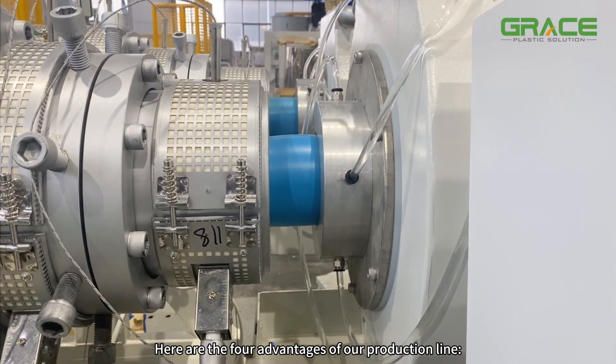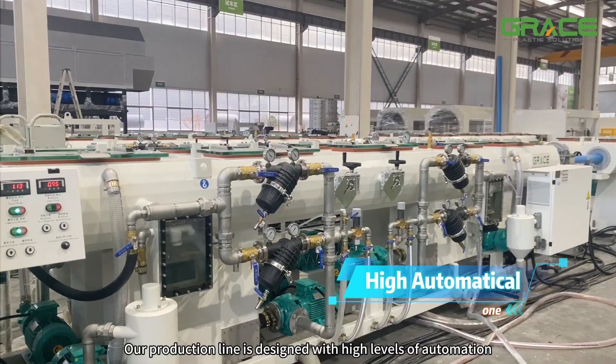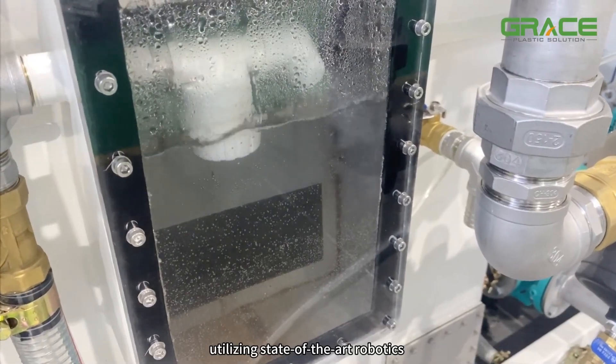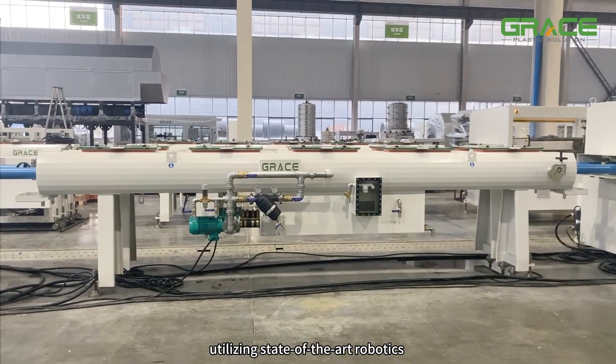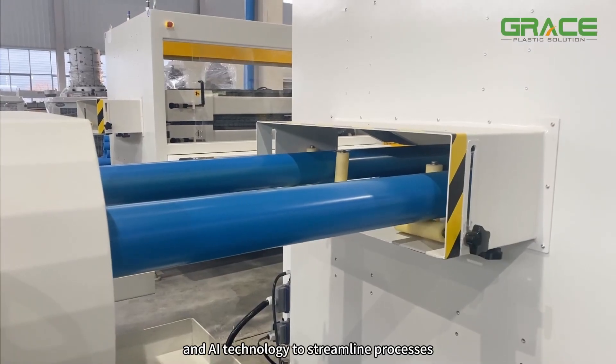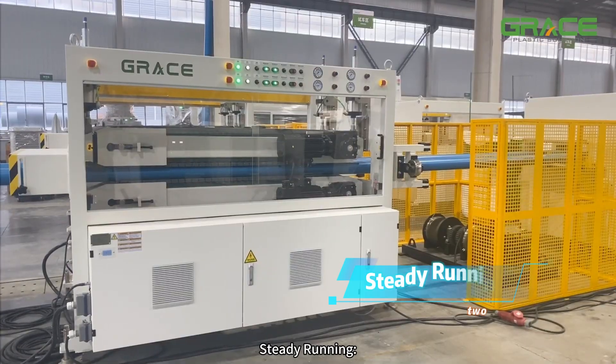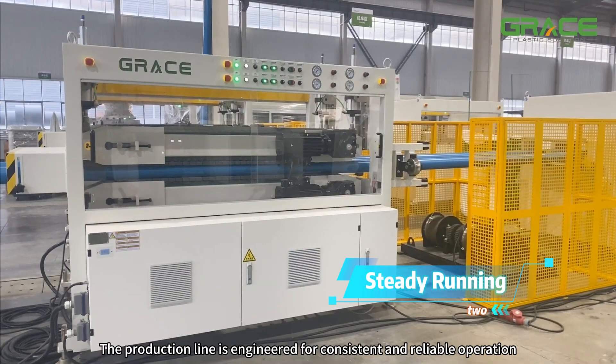High automation: our production line is designed with high levels of automation, utilizing state-of-the-art robotics and AI technology to streamline processes and minimize manual intervention. Steady running: the production line is engineered for consistent and reliable operation.